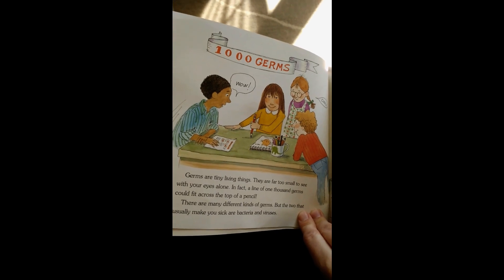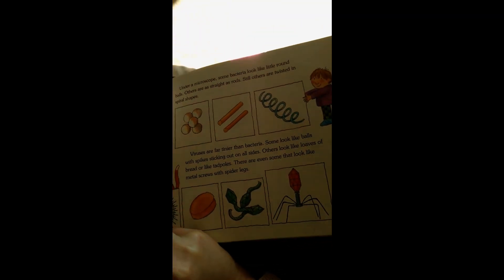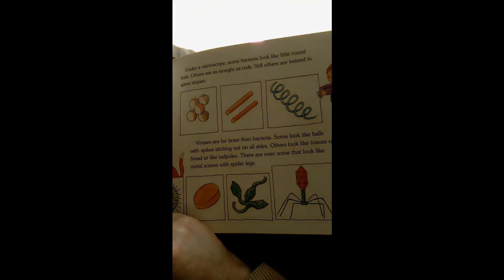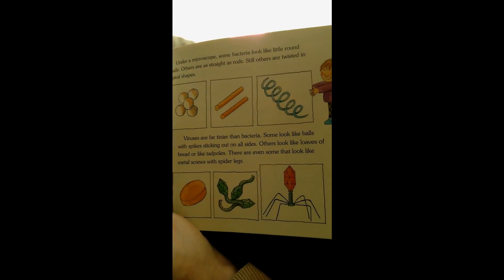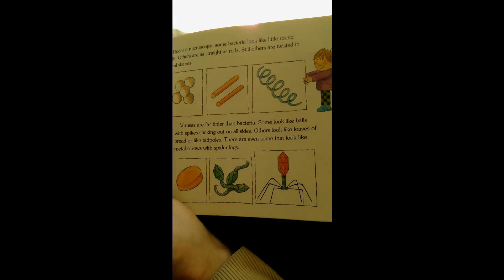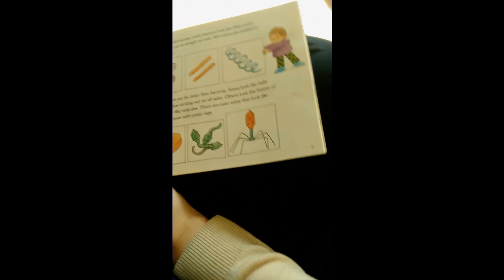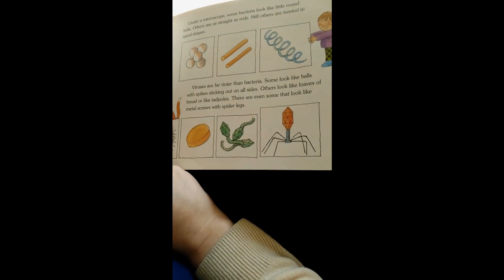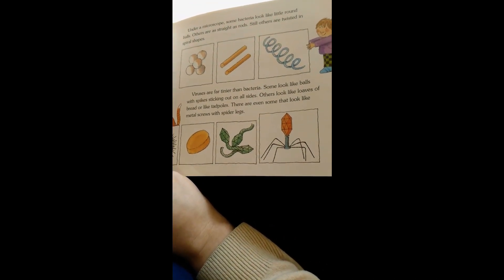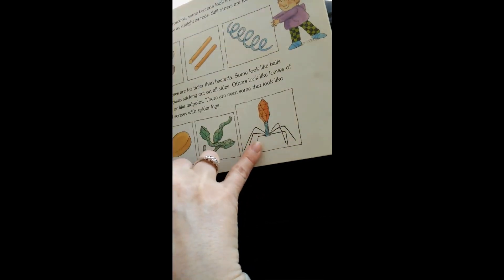There are many different kinds of germs, but the two that usually make you sick are bacteria and viruses. Under the microscope, some bacteria look like little round balls. Others are as straight as rods. Still others are twisted in spiral shapes. Viruses are far tinier than bacteria. Some look like balls with spikes sticking out on the sides. Others look like loaves of bread or like tadpoles. There are even some that look like metal screws with spider legs.